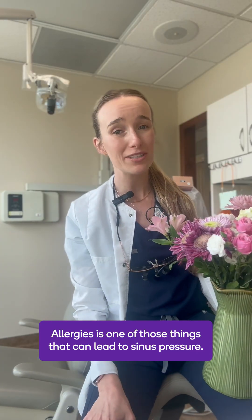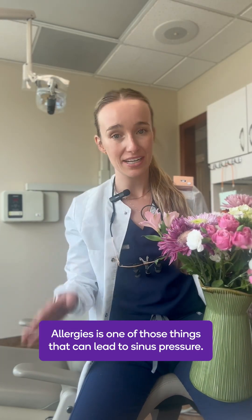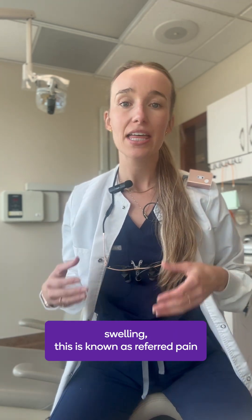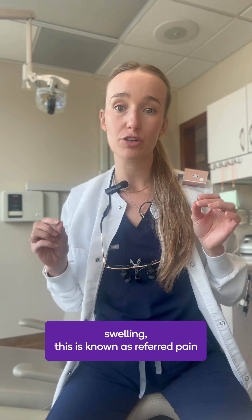Allergies is one of those things that can lead to sinus pressure. When we get tooth pain from a sinus infection or sinus swelling, this is known as referred pain.